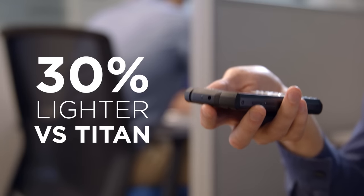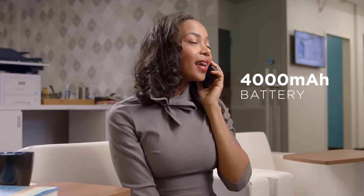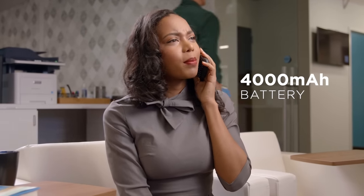Hi, I'm Paul, and I work in accounting because I'm good with numbers. Numbers like the Titan Pocket being almost 30% lighter than its original model, or how its battery can last for days on a single charge.